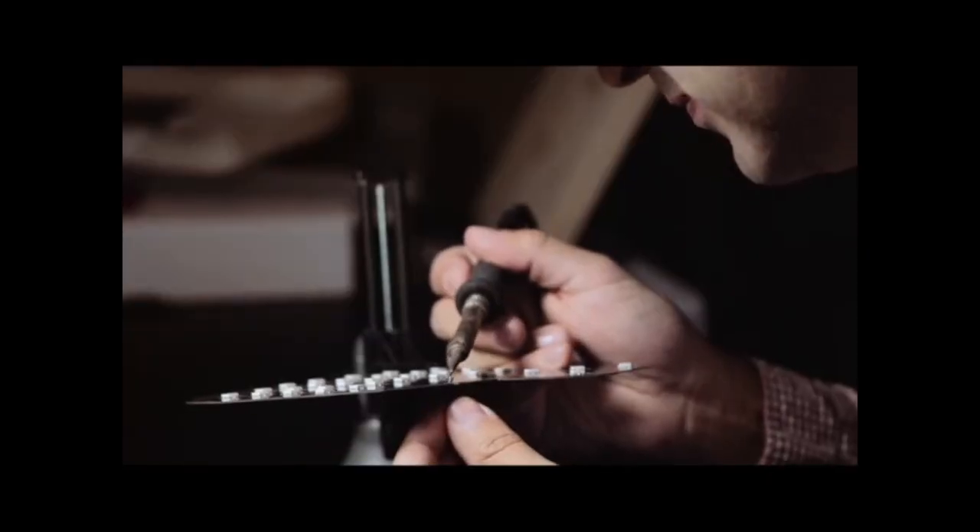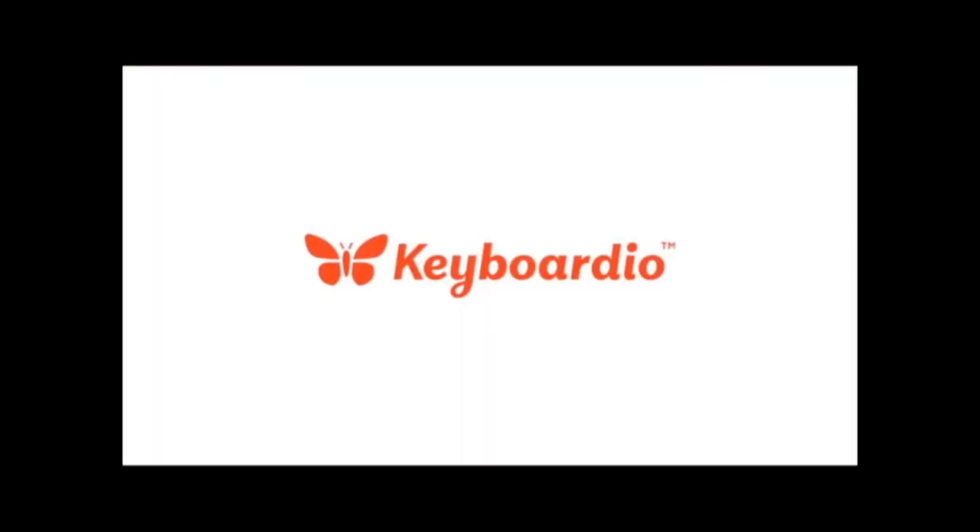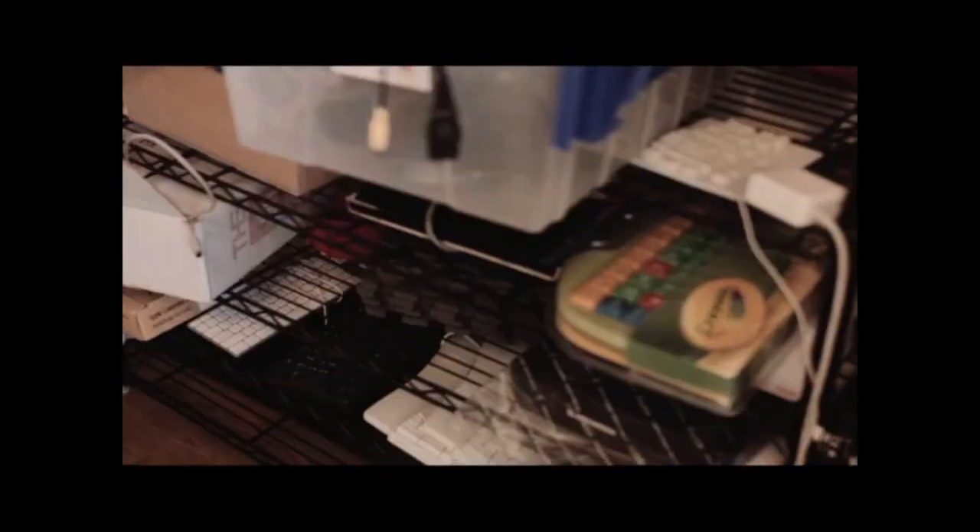Creating a keyboard is kind of a weird thing. It's been an obsession. Hi, I'm Jesse Vincent. I'm co-founder and CTO of Keyboardio. I'm Kaia Decker. I'm the CEO of Keyboardio. I'm also married to Jesse.